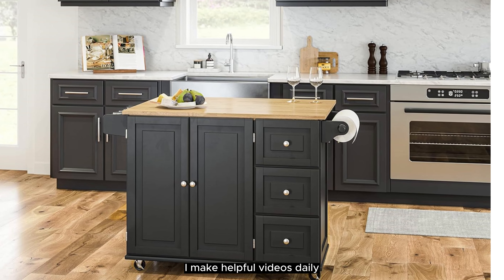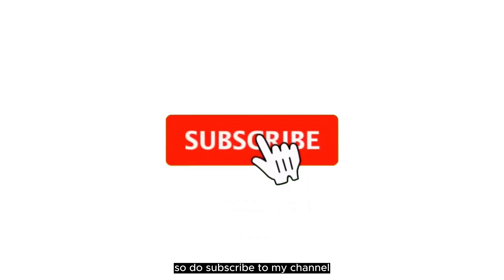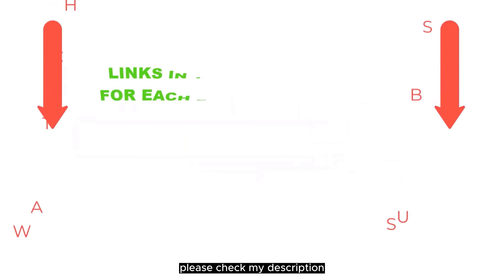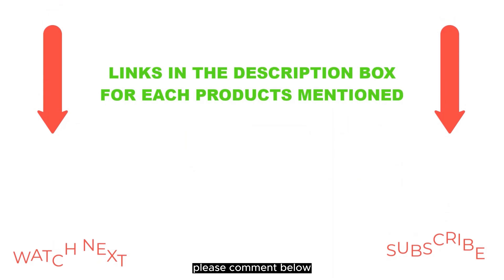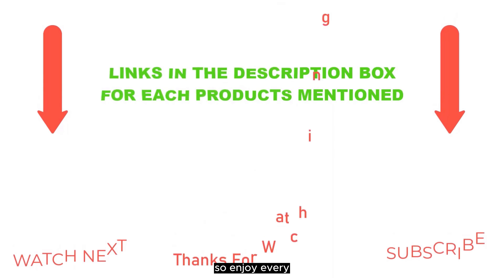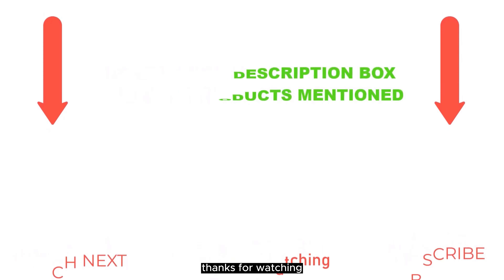I make helpful videos daily, so do subscribe to my channel and hit the bell notification. To get more information or to know product prices, please check the description. For any problems, please comment below. Thanks for watching.